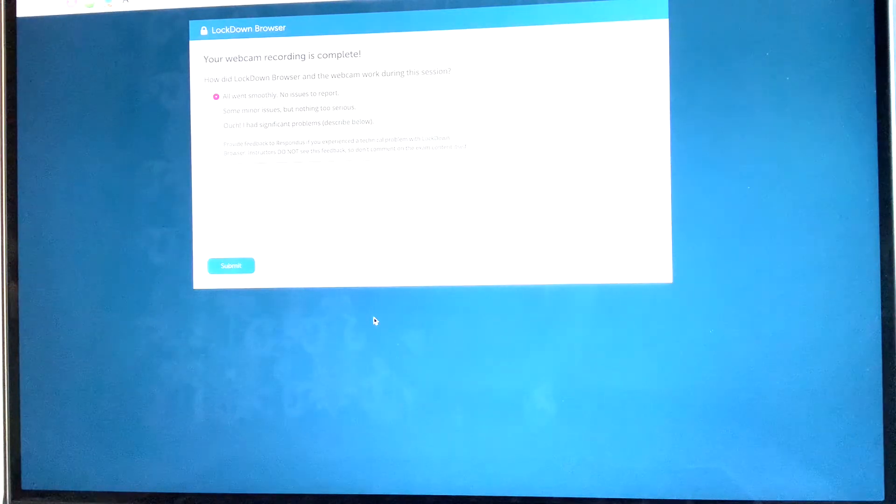After submitting, you'll get a message from LockDown Browser asking how it went. That was a lot of extra steps from LockDown Browser, but it was fine.